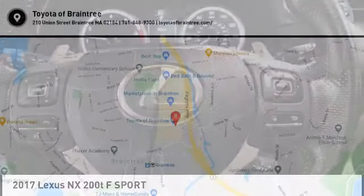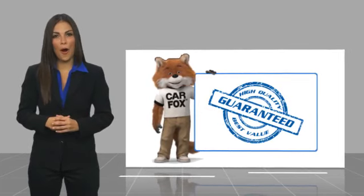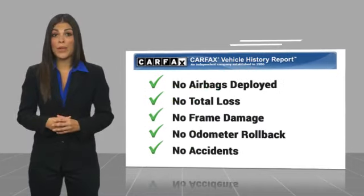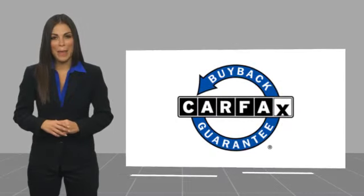Stop in today and see for yourself. Here's another high-quality vehicle with a Carfax Vehicle History Report. Be sure to find a complimentary copy of this report online or contact the dealership. This vehicle qualifies for the Carfax Buy Back Guarantee.